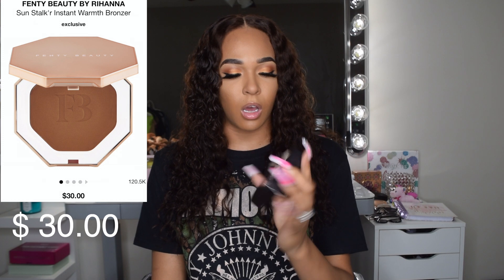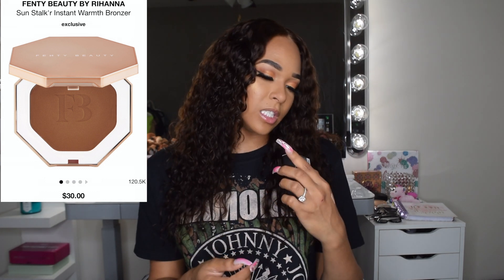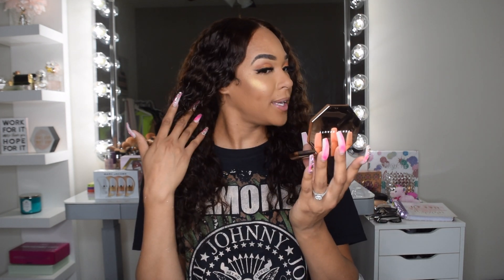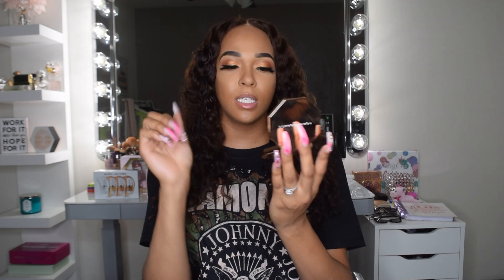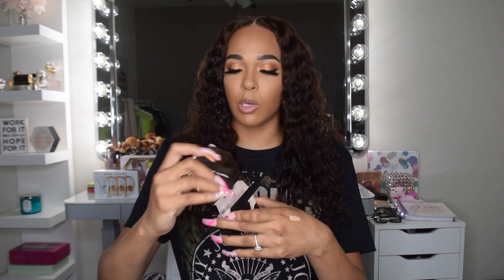Next I picked up the Fenty Beauty bronzer. I've been hearing good things about this as well. I got mine in the shade Caramel Cutie and I tried it today — I like it. You only need a little bit but it's really cute. I applied it on top of my cream bronzer, which was the Kylie concealer. It looked dark in the pan but it is not that dark on the skin. I need to use it more but I liked it today.